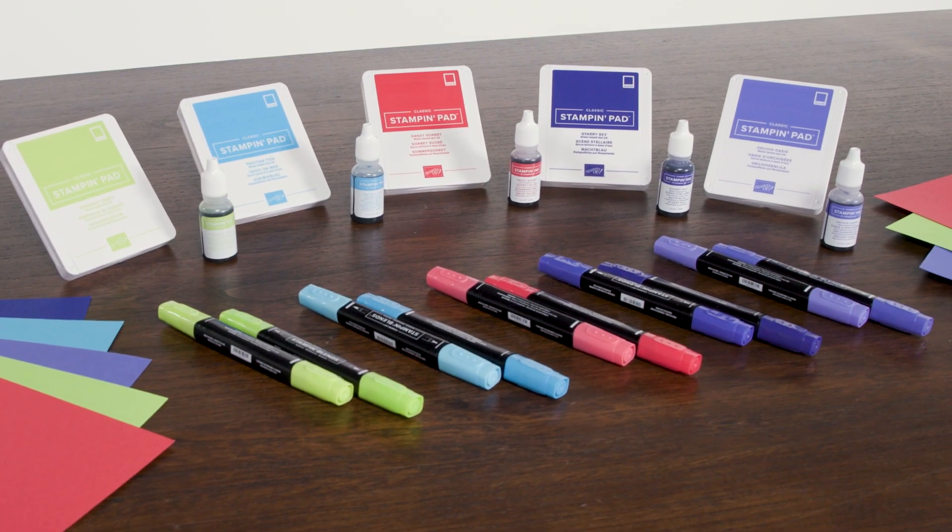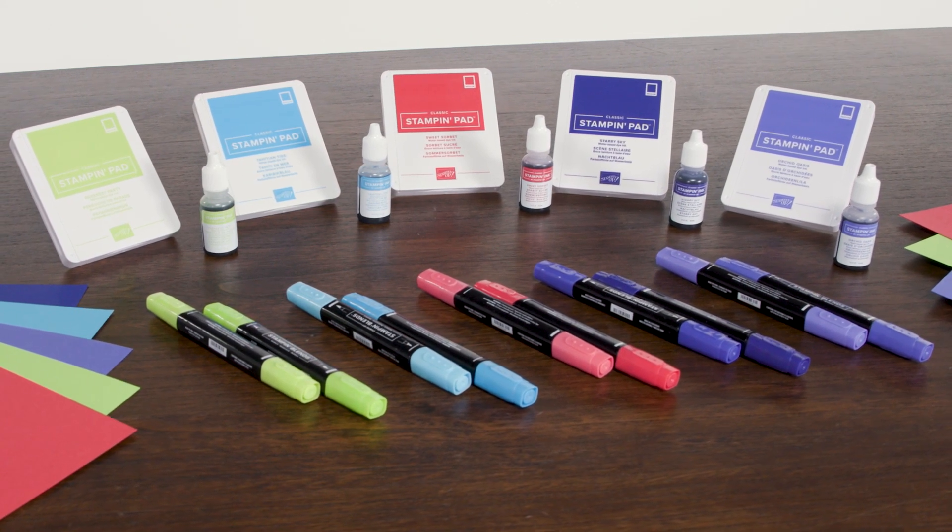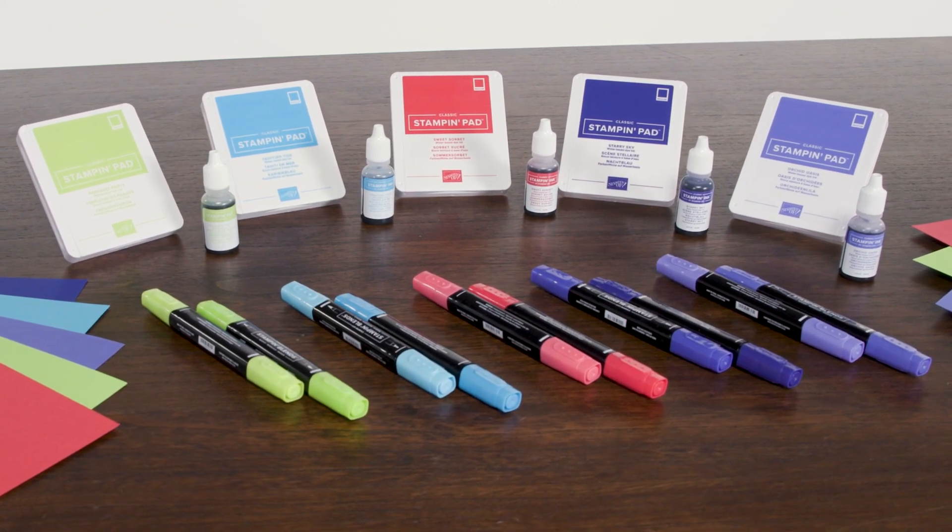As always, we offer the in-color family stack designer series paper and every cardstock, ink pad, ink refill, and blends marker in each color.